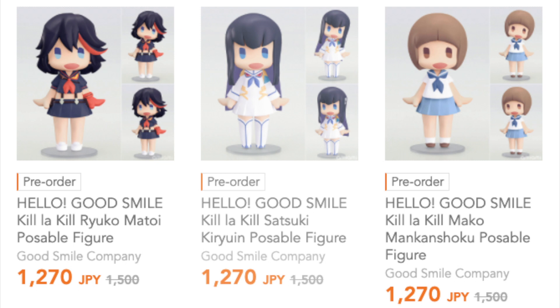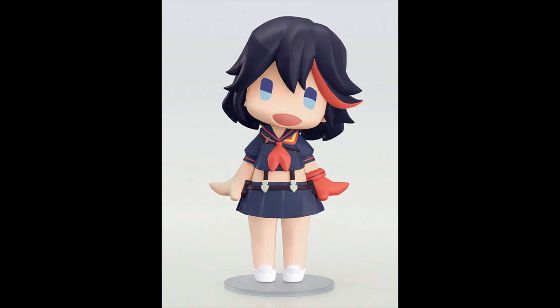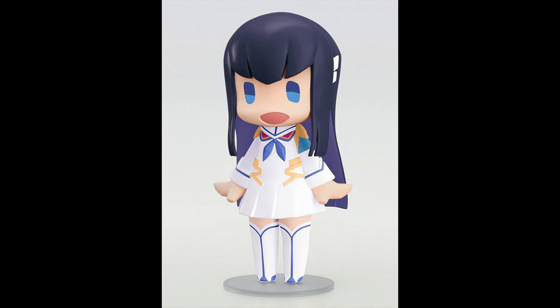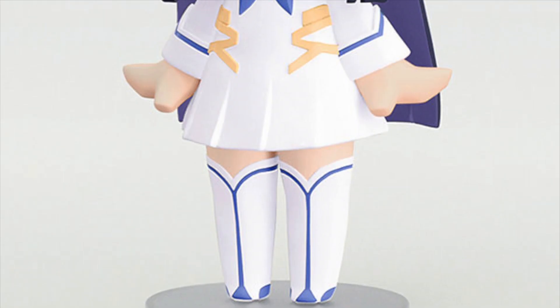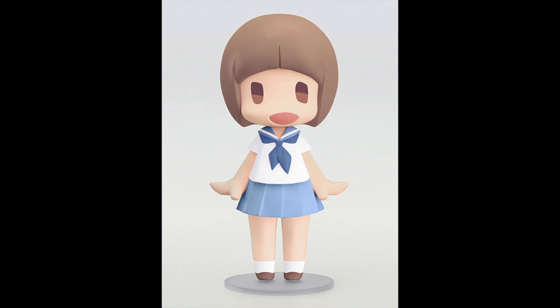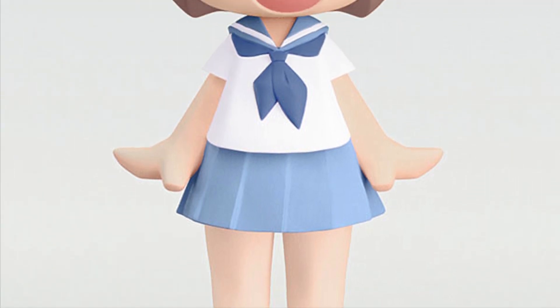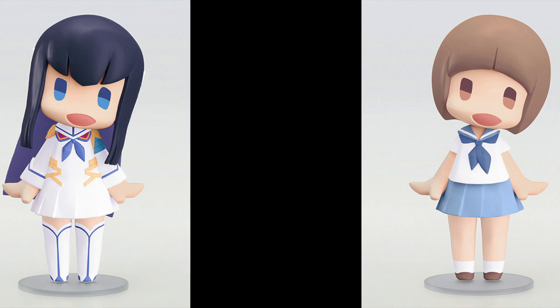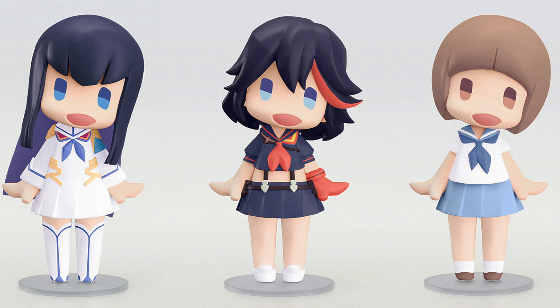The reason I mentioned the Hello Good Smile range is that three figures from the Kill la Kill franchise have popped up on AmiAmi for pre-order — those of Ryuko, Satsuki, and Mako. I've never given these figures a second look before, but for some reason after looking at the three Kill la Kill waifus I thought, hmm, 1,500 yen — it's probably not too bad to splash out on three figures. So I might just pre-order those three Kill la Kill figures. They're supposed to be poseable, but from the photographs I think the only possibility is some tilting or turning of the head.